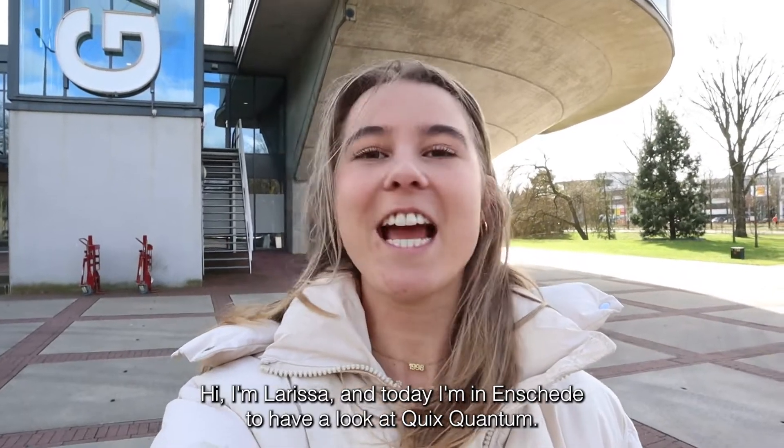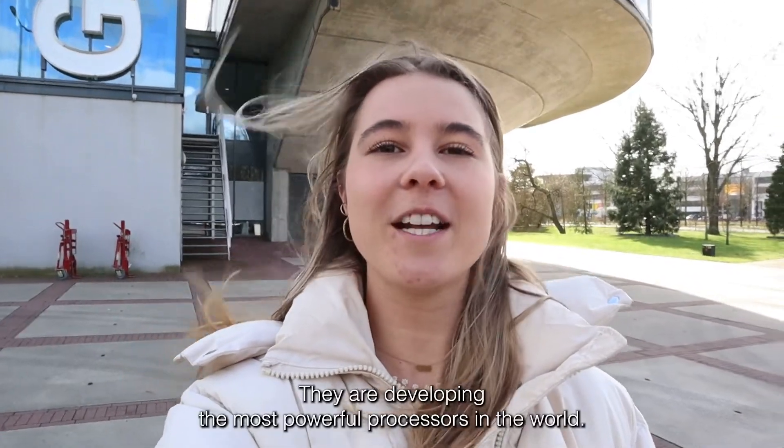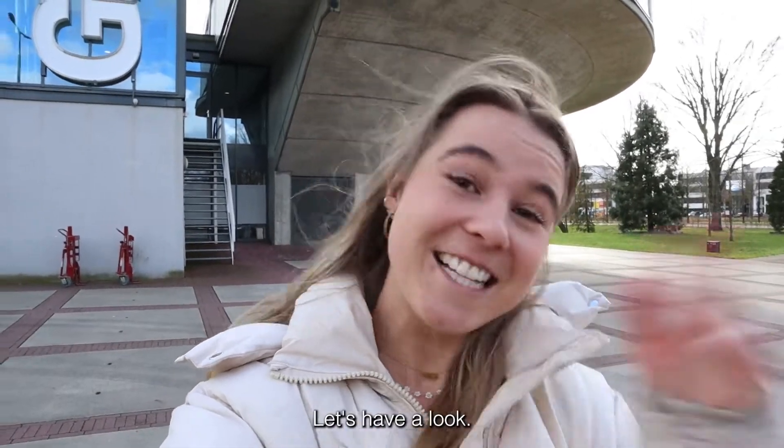Hi, I'm Larissa and today I'm in Enschede to have a look at Quix Quantum. They are developing the most powerful processors in the world. That sounds interesting, let's have a look!